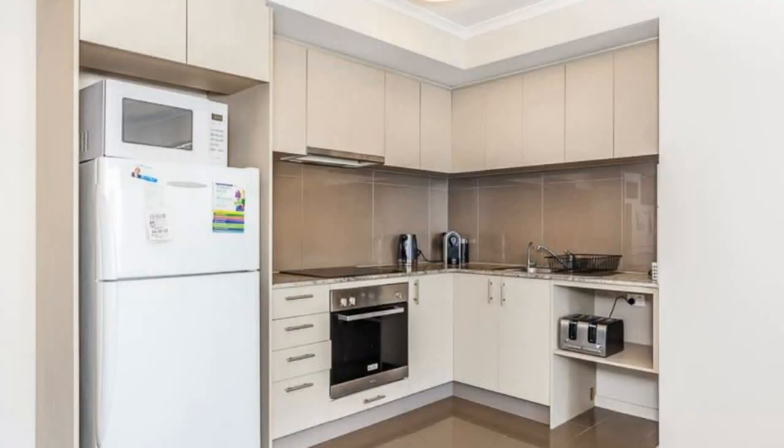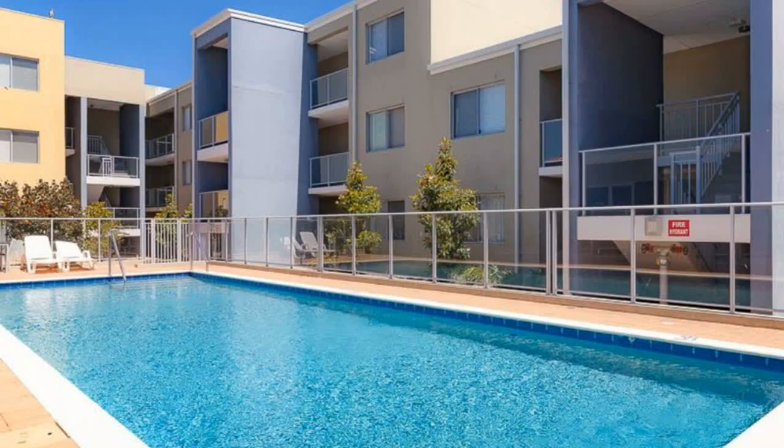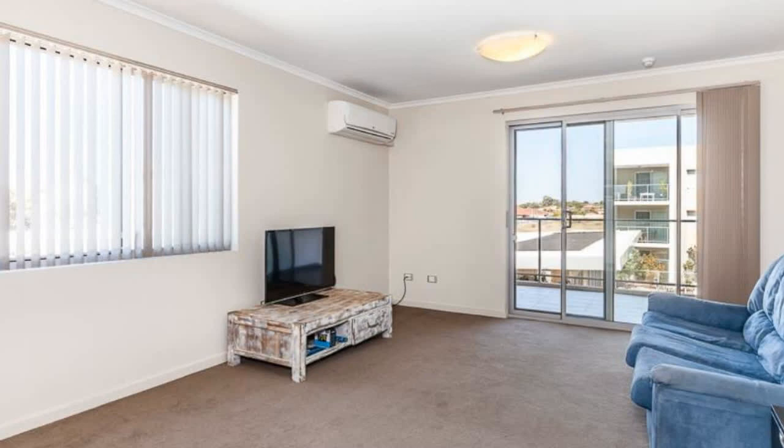Grab this beauty before it goes. Proudly presenting for sale this lovely one bedroom, one bathroom apartment in a fantastic location. You can walk to the Currambine train station. It's close to the freeway at Burns Beach Road and a short drive to Currambine shopping precinct, Joondalup city centre, close to ECU, and just over 3km to the beach.